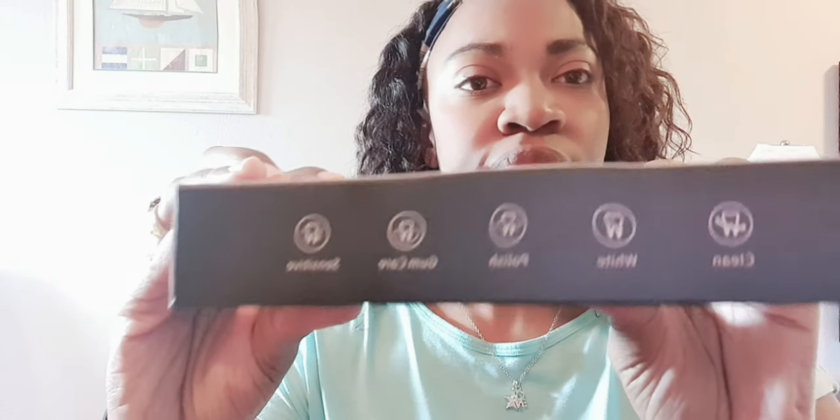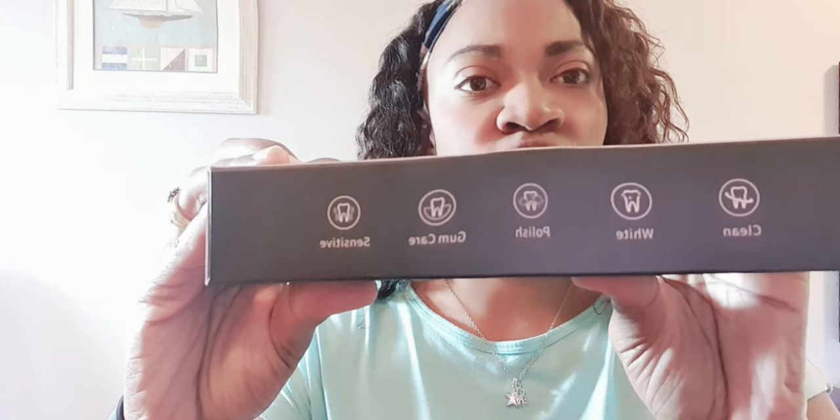Let's talk about what this toothbrush can do. This one cleans, it whitens, it polishes, it cares for your gums, and it also has a sensitive mode that you can change. So those are the different modes you get with this toothbrush. This one has five brushing modes — that's exactly what I was looking for, a little bit more features where you can change between modes.